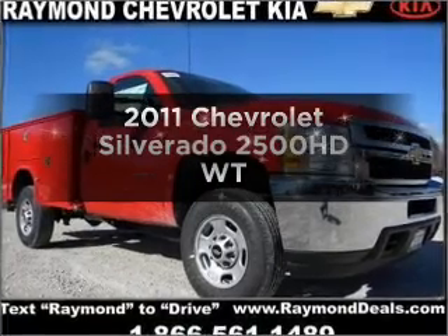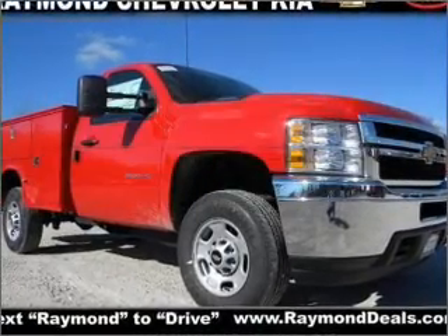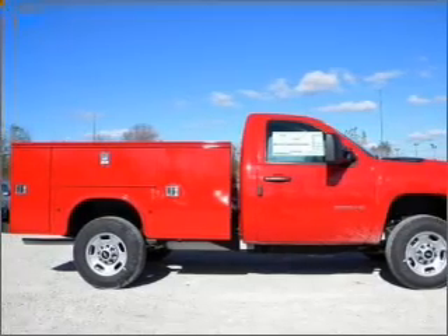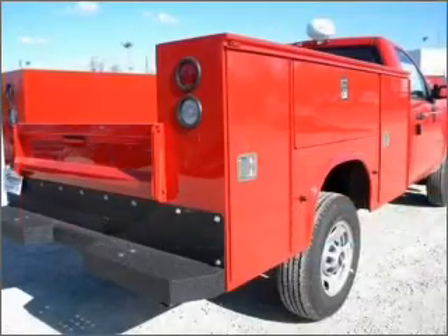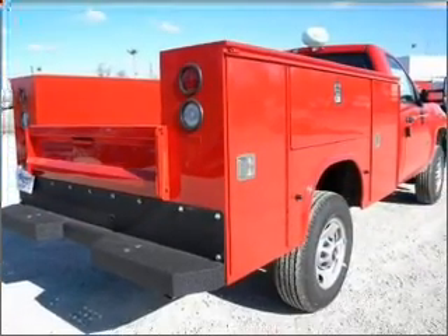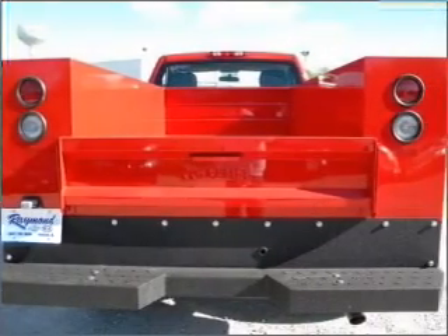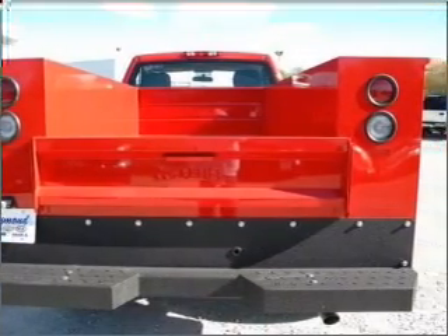Get noticed in this 2011 Chevrolet Silverado 2500 HD — everything you need under one roof with this great vehicle. With a powerful 8-cylinder engine that responds smoothly to its 6-speed automatic transmission, the anti-lock braking system will help deliver you safely to your destination.